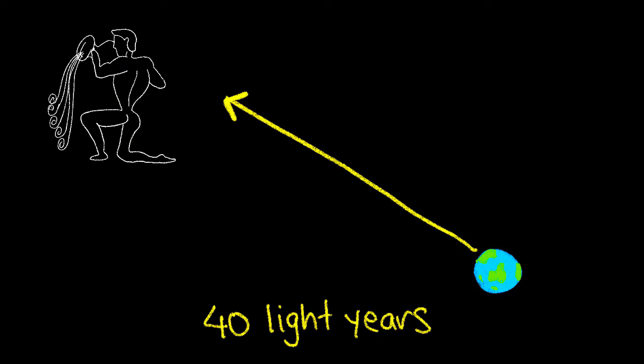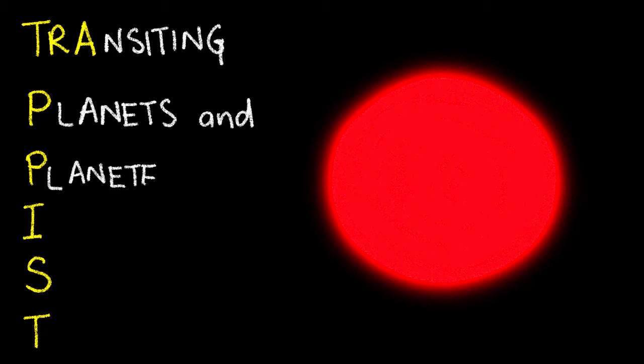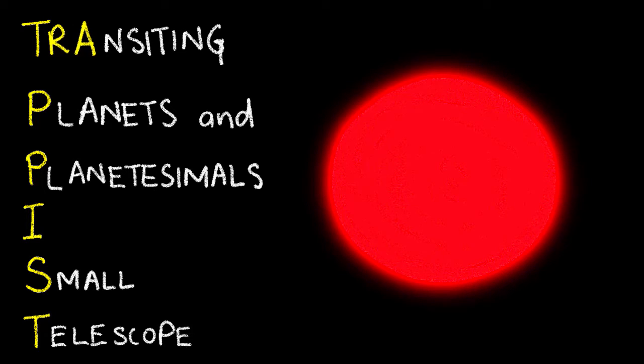40 light years away in the constellation of Aquarius, seven Earth-sized exoplanets have been discovered. This is the largest amount of Earth-sized planets that have ever been found around a single star. The star was found in May 2016 and given the name TRAPPIST-1, after the Transiting Planets and Planetesimals Small Telescope in Chile.